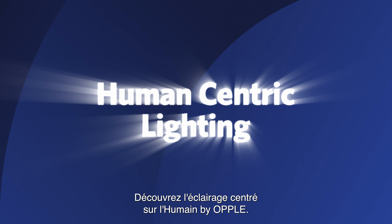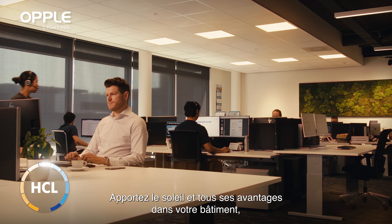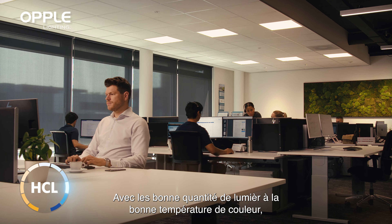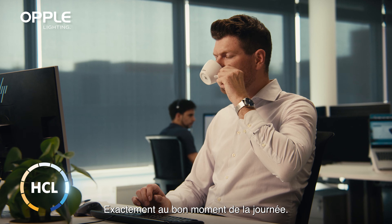Discover human-centric lighting by OPPL. Bring the sun and all its benefits into your building with the right amount and colour of light exactly at the right times of the day.